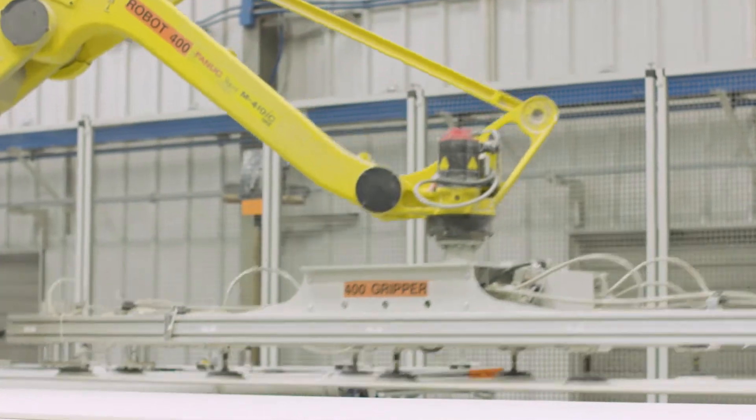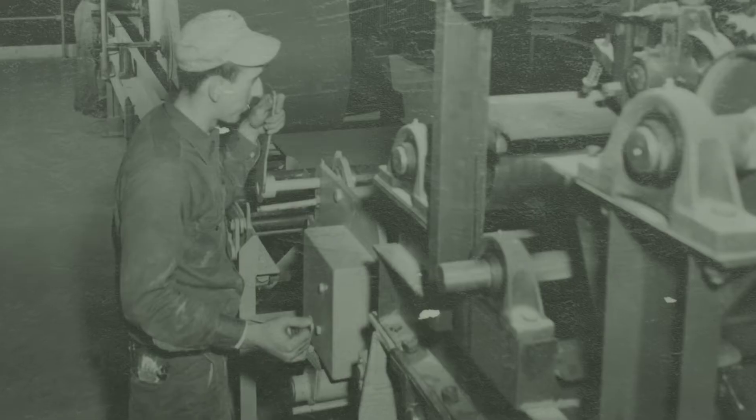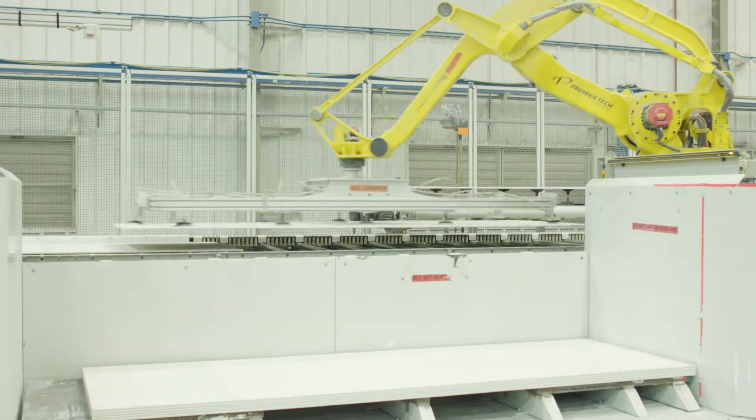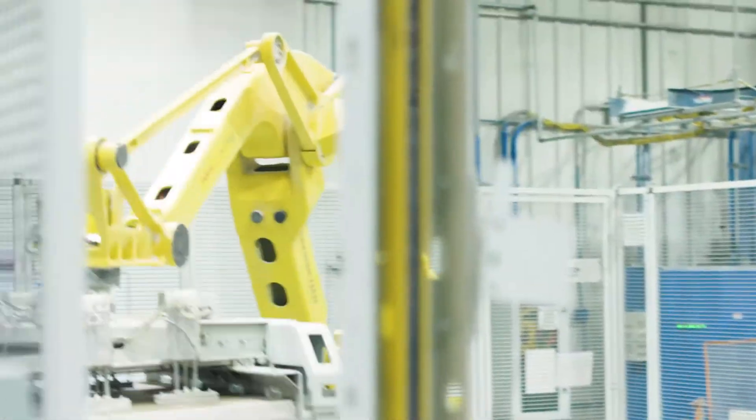In Scholl's, advanced manufacturing has drastically improved our production. In our specialty operation, it was a very manual operation. Every board that went onto the line and every board that came off of that line was handled manually. Now that board is not touched by a human being from start to finish.